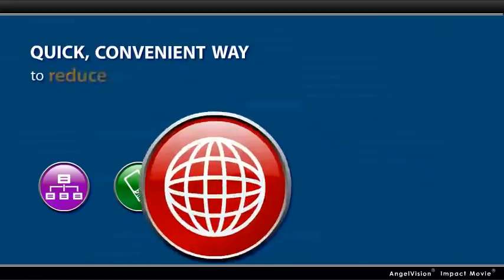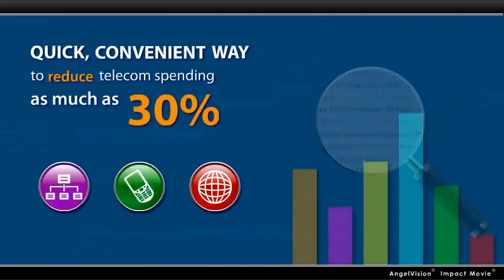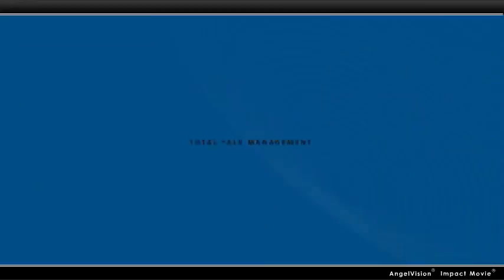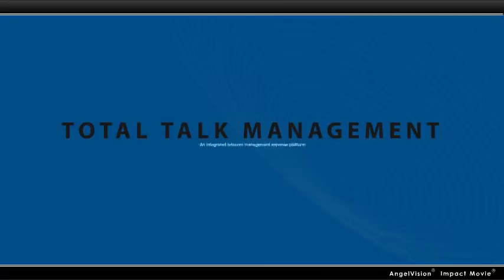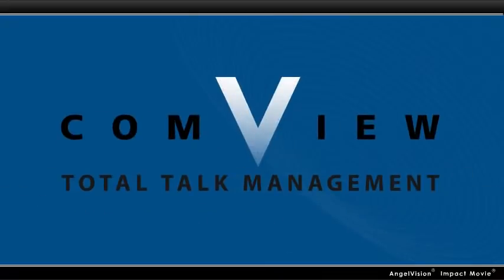What if there was a quick, convenient way for your organization to reduce telecom spending as much as 30% while giving you more actionable insight into usage? Now there is, with Total Talk Management, an integrated telecom expense management platform by Comview.